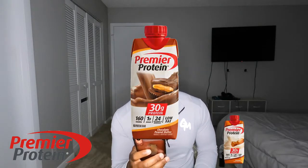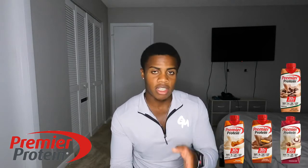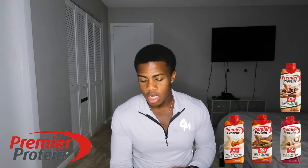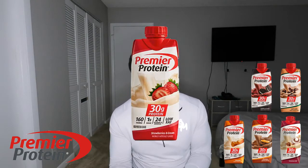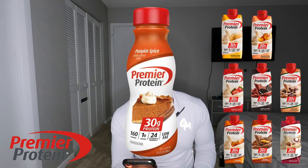I recently just started using Premier Protein and they have a lot of different flavors — I'll leave everything in the description below. They have a caramel flavor, a chocolate peanut butter flavor, a cinnamon roll flavor, a coffee one. I tried the coffee one — it's pretty good. If you like to have your coffee in the morning but you still wanna stay on the healthy side, I would definitely try that one. They also got cookies and cream, strawberries and cream, bananas and cream, peaches and cream, and pumpkin spice.